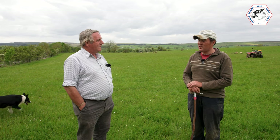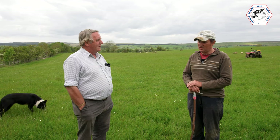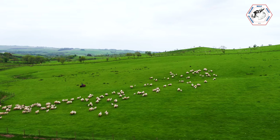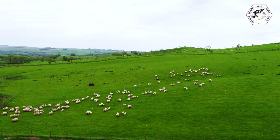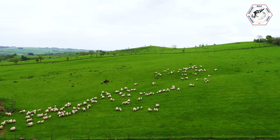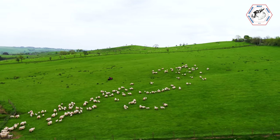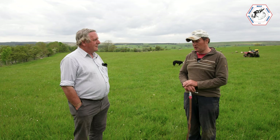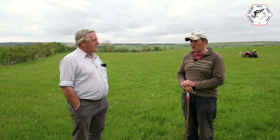We run roughly 600 Blackface ewes all to Leicester and 200 mule ewes all to the Suffolk, mainly aiming to sell mule ewe lambs and mule wether lambs, and Suffolk ewe lambs and Suffolk wether lambs. The majority will go to Hexham and Northern Mart, and most of the wethers go there — certainly the Suffolks go to Hexham Mart and also go deadweight.